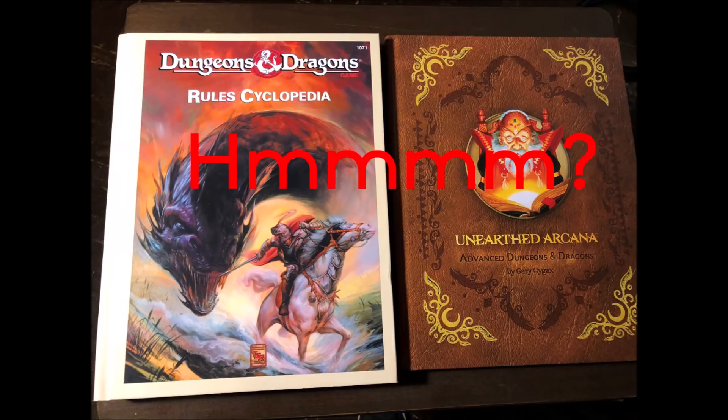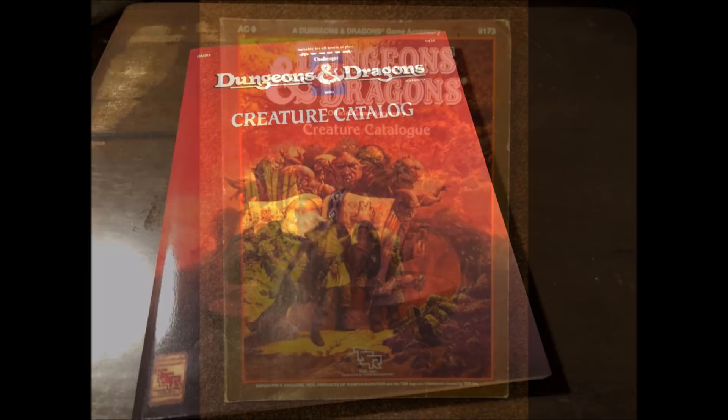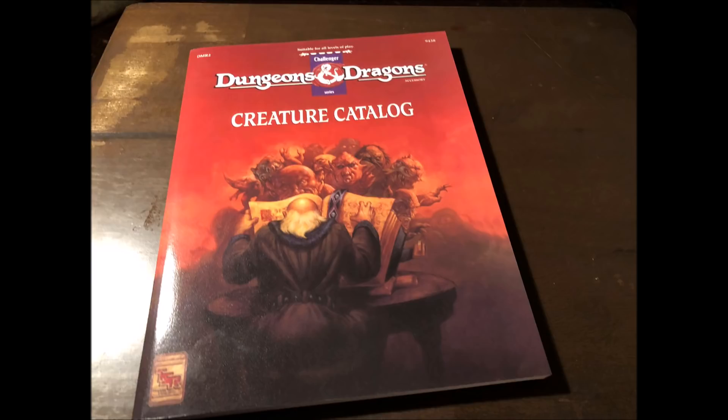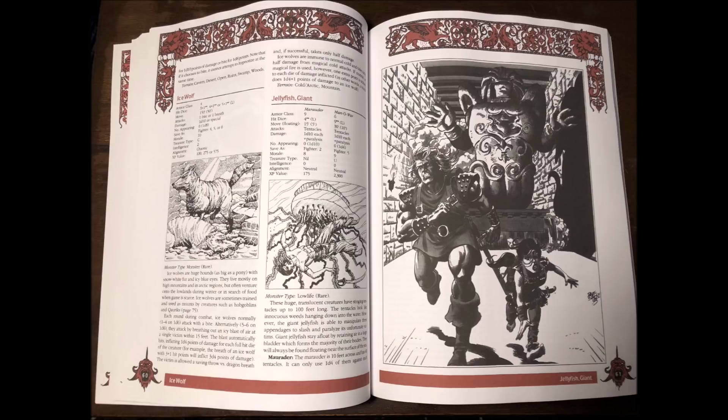I also ordered the DDR2 D&D Creature Catalog, the perfect companion to the Rules Cyclopedia. This one expands the original AC9 version, adding 18 new monsters and expanded descriptions and artwork. It's also available for print on demand for only $16.99, and you don't get a free copy of the Unearthed Arcana to go with it — unfortunately it seems. This one came in without any problems whatsoever.